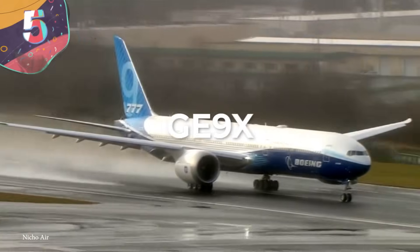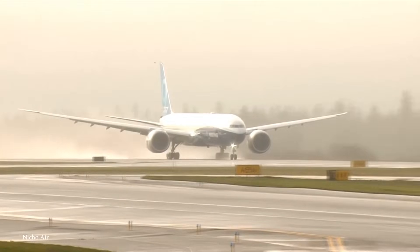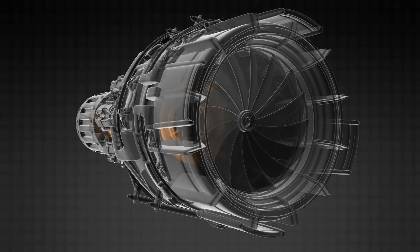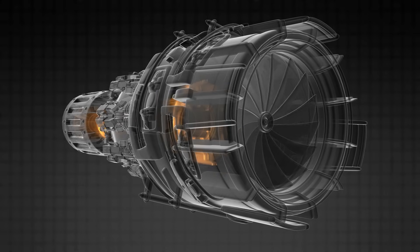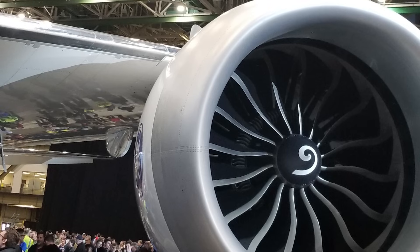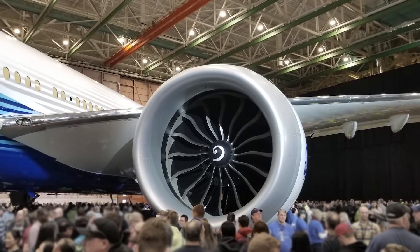Number 5: the GE9X. The GE9X is a groundbreaking and colossal aircraft engine developed by General Electric Aviation, designed to propel the next generation of wide-body commercial aircraft. Development began in the early 2010s as a successor to the highly successful GE90 engine series, aiming to set new standards in fuel efficiency, performance, and environmental impact — taking well over a decade to refine. The GE9X is a massive high-bypass turbofan engine, and its power and size make it one of the largest aircraft engines in existence, designed for long-haul flights on wide-body aircraft.